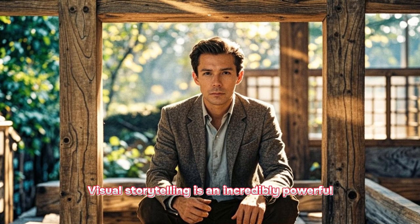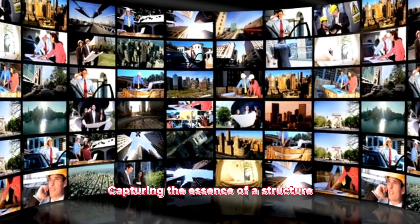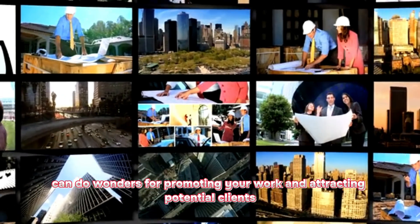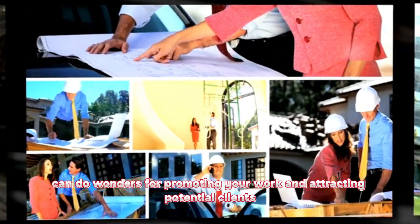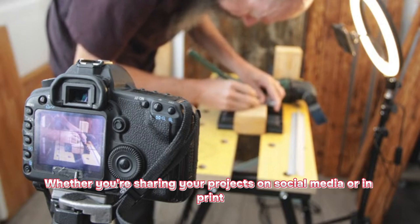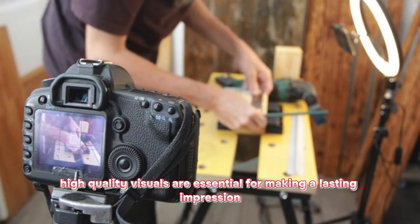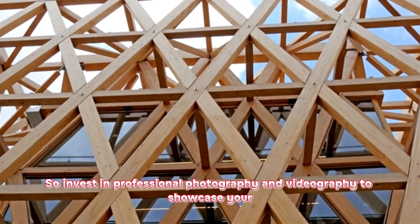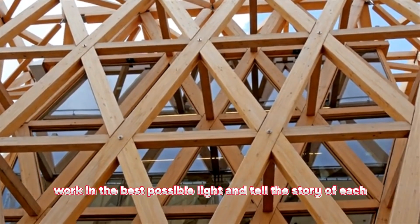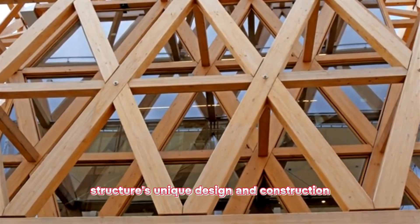Visual storytelling is an incredibly powerful tool in the world of timber frame design. Capturing the essence of a structure through stunning photography and videography can do wonders for promoting your work and attracting potential clients. Whether you're sharing your projects on social media or in print, high-quality visuals are essential for making a lasting impression. So invest in professional photography and videography to showcase your work in the best possible light and tell the story of each structure's unique design and construction.